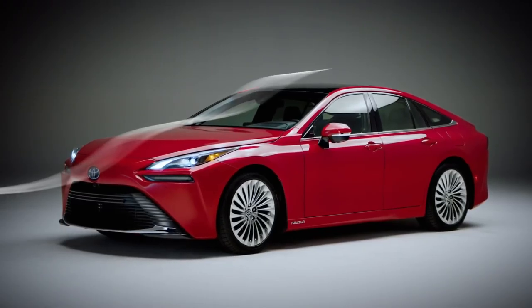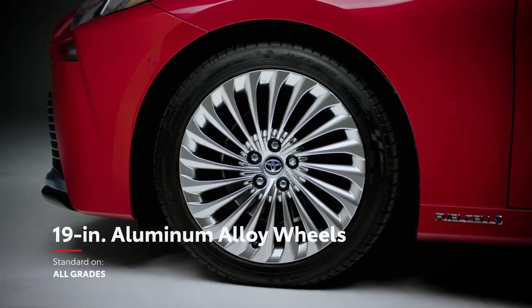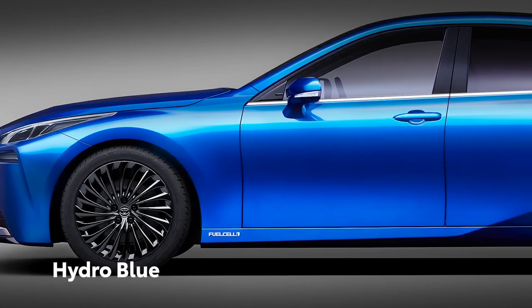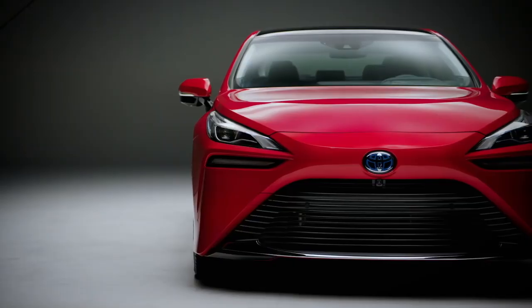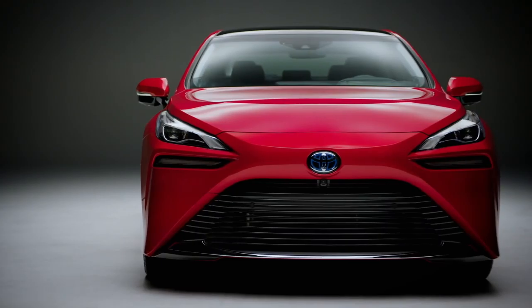And these sleek, flowing proportions are complemented perfectly by Mirai's standard 19-inch and available 20-inch aluminum alloy wheels. Additionally, Mirai is also available with a brand new Hydro Blue color, a bright and deep hue achieved through a multiple-layer painting process. This dynamic styling inspires drive performance with just one glance.